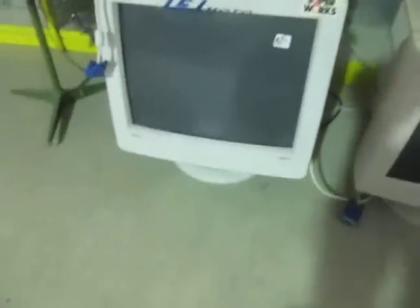The Compaq's got a power cord so I'll try plugging it in. Here we go. Very nice.